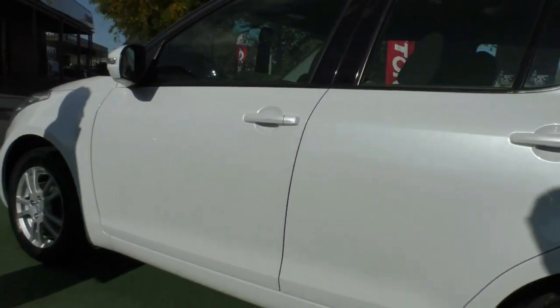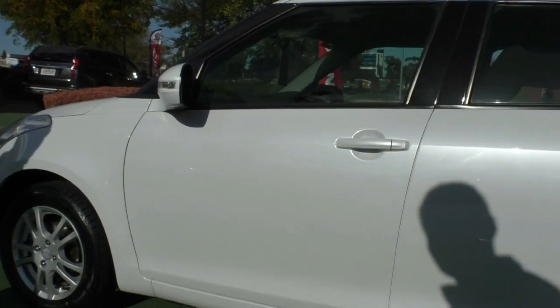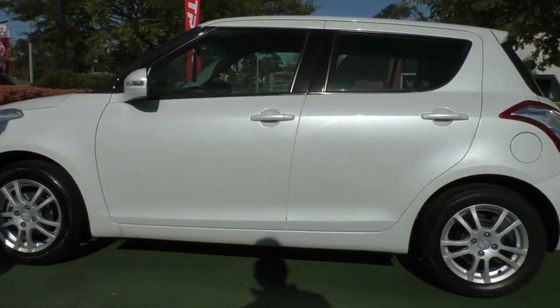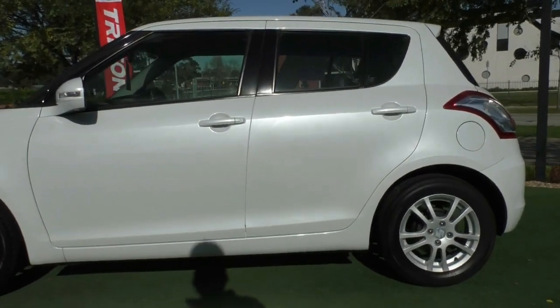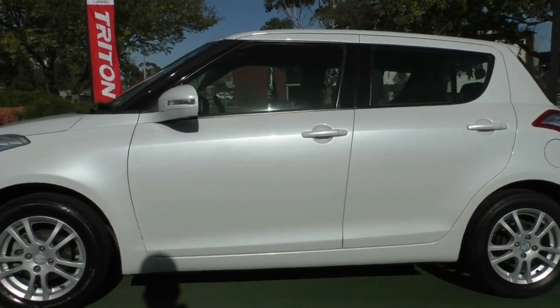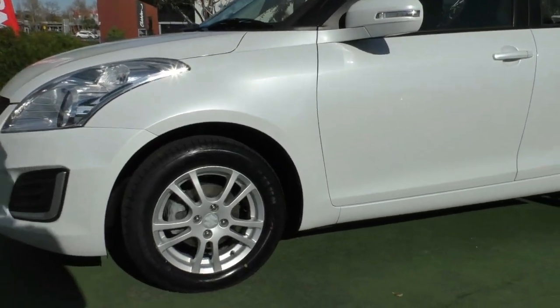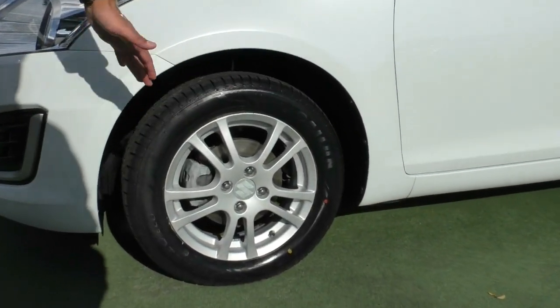One thing I do highly recommend is speaking to us about our glass coat, because it's going to give you a lifetime warranty on the paintwork. Considering it is a pearlescent finish, you do want to make sure it's looking like this for the duration of your ownership. That front tyre is also brand new, and no damage to that rim whatsoever.